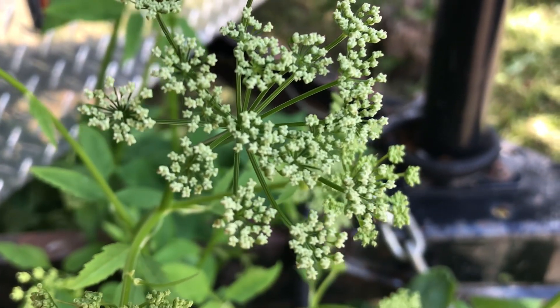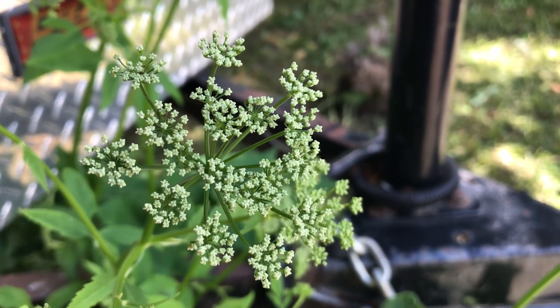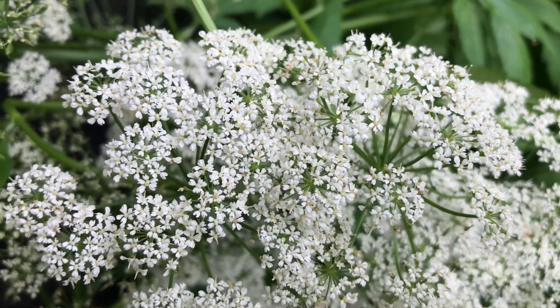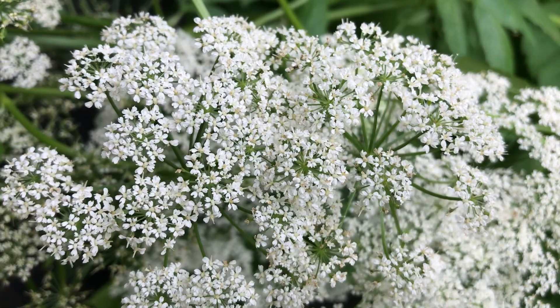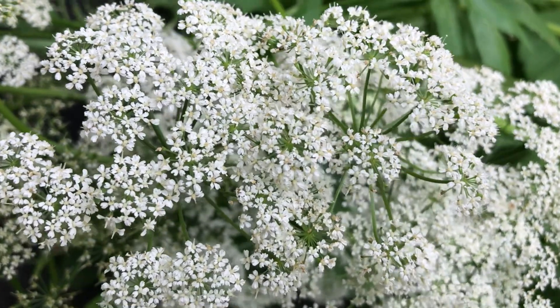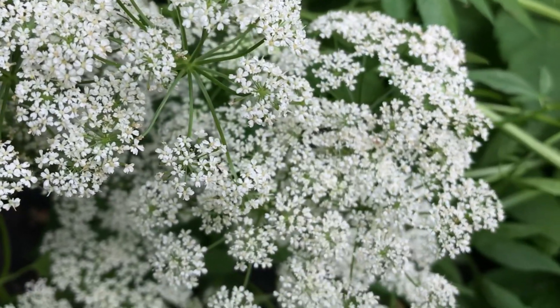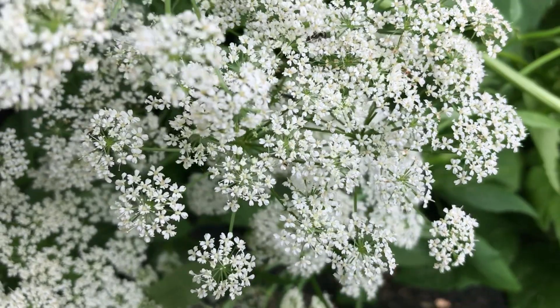Flowers: The flower structure is an inflorescence with compound umbels and secondary umbels, 20 to 40. The flowers are very small, white-greenish and measure 4 to 5 mm wide. They have 5 petals, 5 stamens and a pistil of 2 fused carpels, and 2 styles. Flowers any time from early June to early August depending on location.